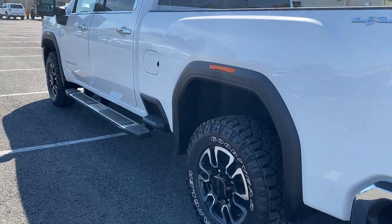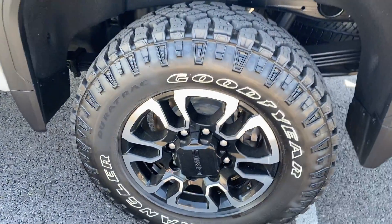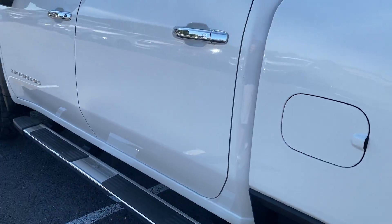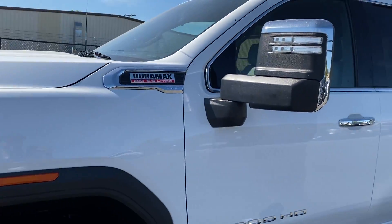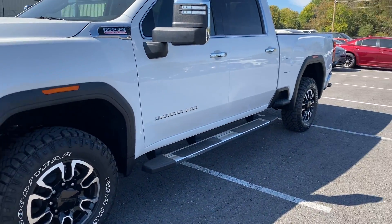Moving on around the driver's side — really clean truck, not seeing any big dents, dings, or scratches throughout here. Nice and clean. This is an all-factory truck — it has not been deleted. Really clean truck. Let's check out that interior for you.